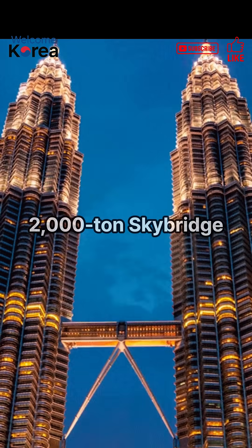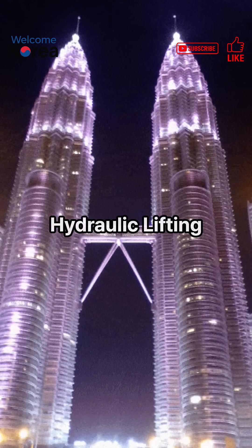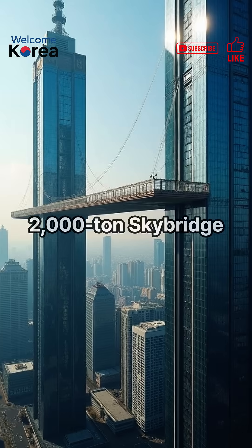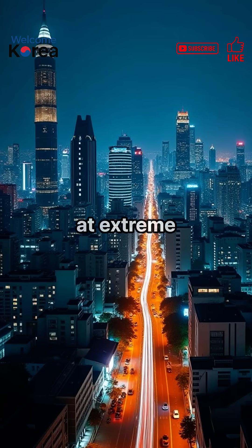Second secret: 2,000-ton sky bridge lifting. They successfully applied the super-large hydraulic lifting method, pulling the 2,000-ton sky bridge up to the 41st floor. This demonstrated precision technology at extreme heights.